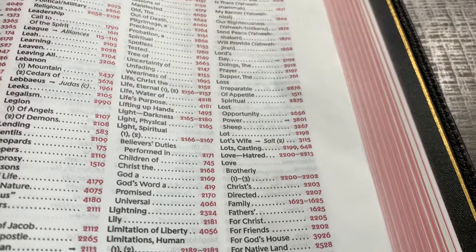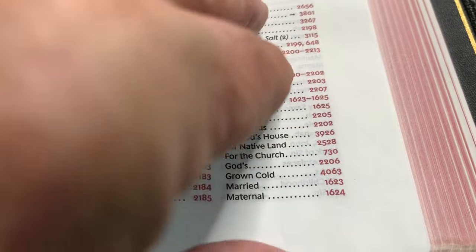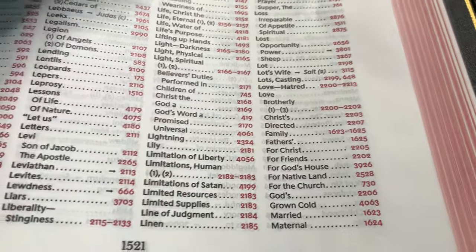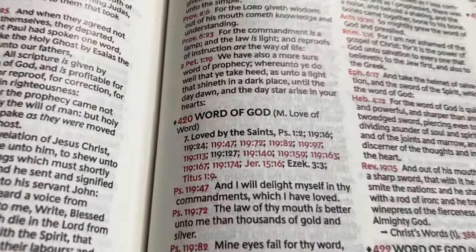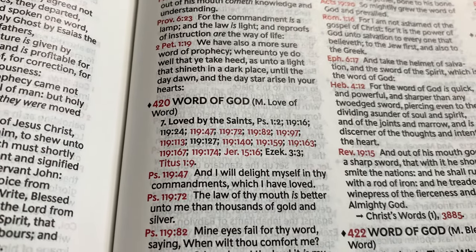We were looking at love of the word. So you see 'love,' and let's see at the top of the page — you go down here and there are a lot of different subtopics of the word love. Love of word — 420. So you go back to 420. And here you go — love of word, love by the saints.